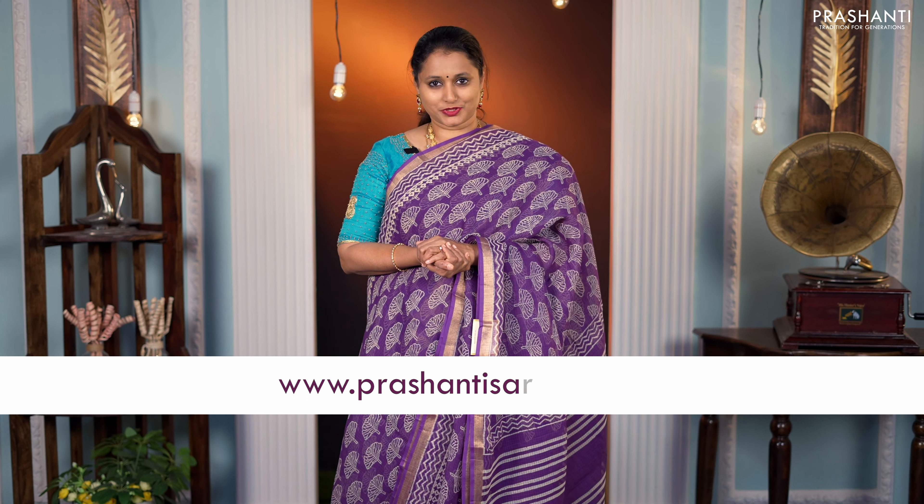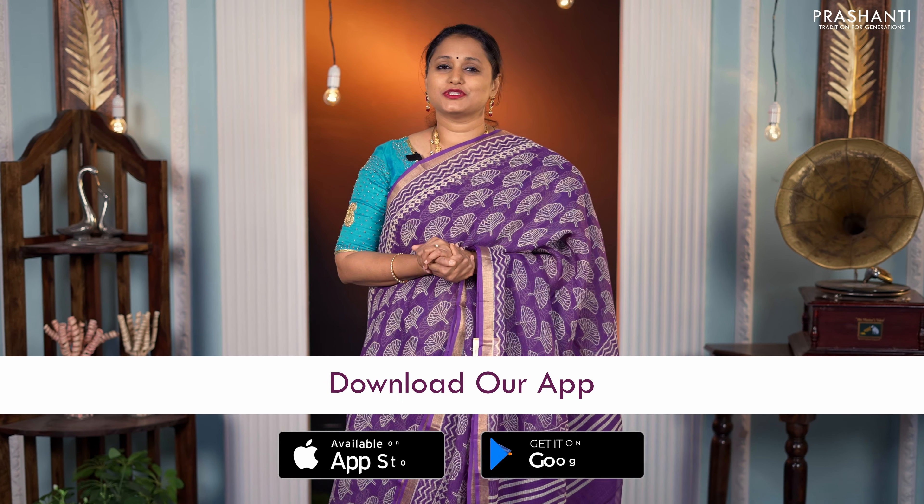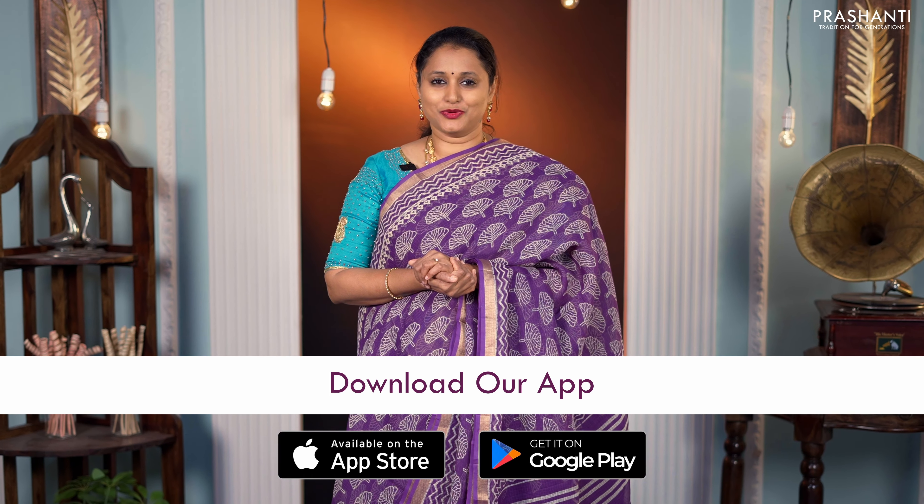You can shop for this collection online at www.prashantisarees.com. You can also download our app, available on both iOS and Android. Thank you for watching this video. Have an enriching shopping experience at Prashanti.